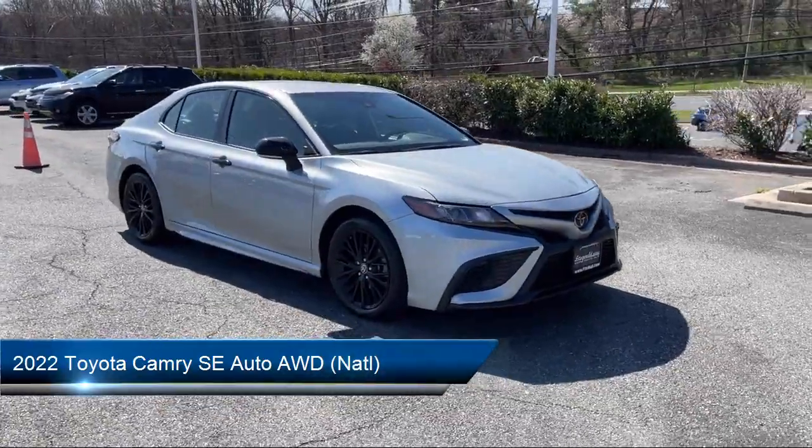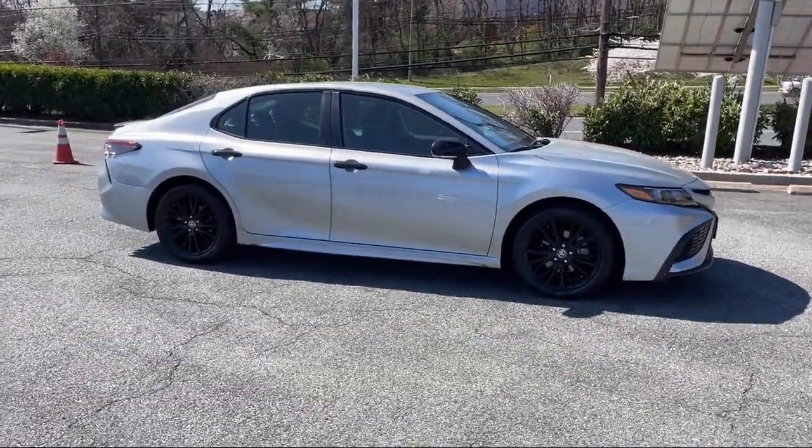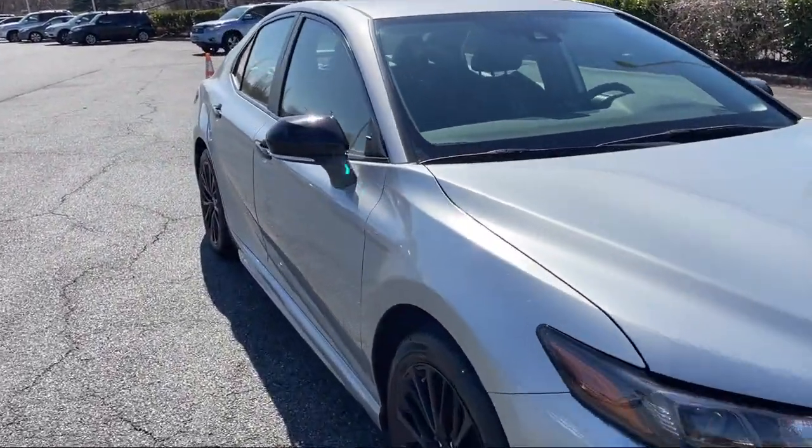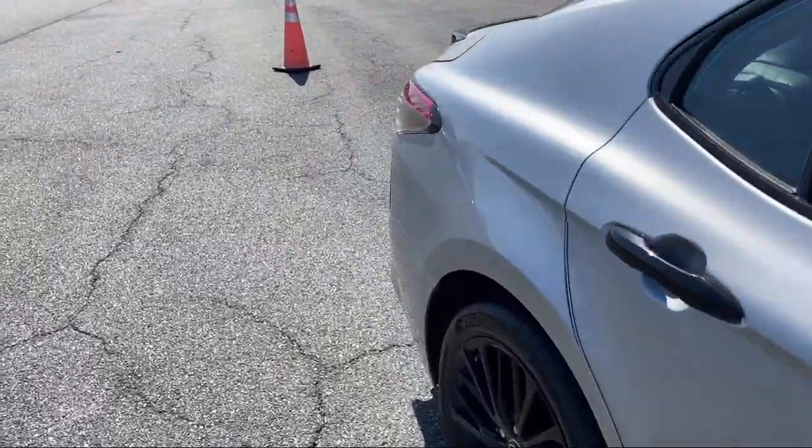It comes equipped with Speed Sensitive Volume Control, USB Auxiliary Audio Input, Rear View Camera System, Bluetooth Auxiliary Audio Input, and Center Front Console with Armrest and Storage.